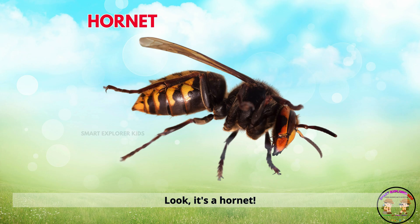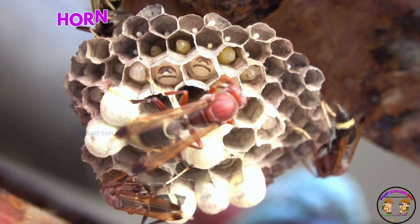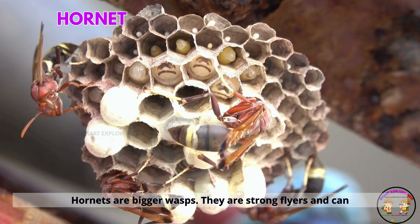Look! It's a hornet. Hornets are bigger wasps. They are strong flyers and can be quite scary.